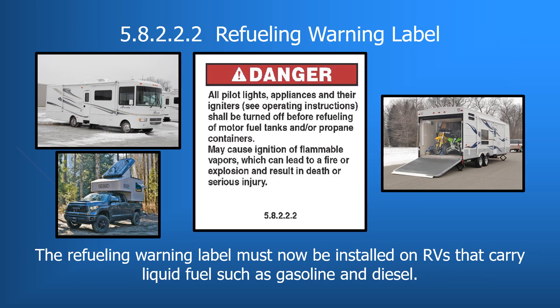Section 5.8.2.2 makes necessary changes to install the refueling warning label on all RVs that need refueling. Previously required only on motorhomes and truck campers, with the popularity of sport utility RVs transporting motorized vehicles, refueling warning labels will now be required on all towable products that have liquid fuel storage tanks. The label must be installed in accordance with 5.8.2.2.2.2 in the appendix of the handbook on page A30, which details label location, size, color, and font sizes.